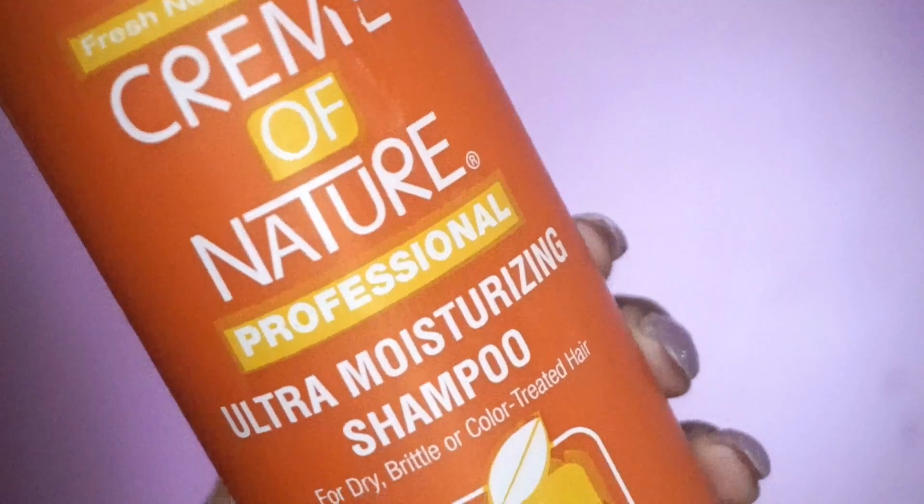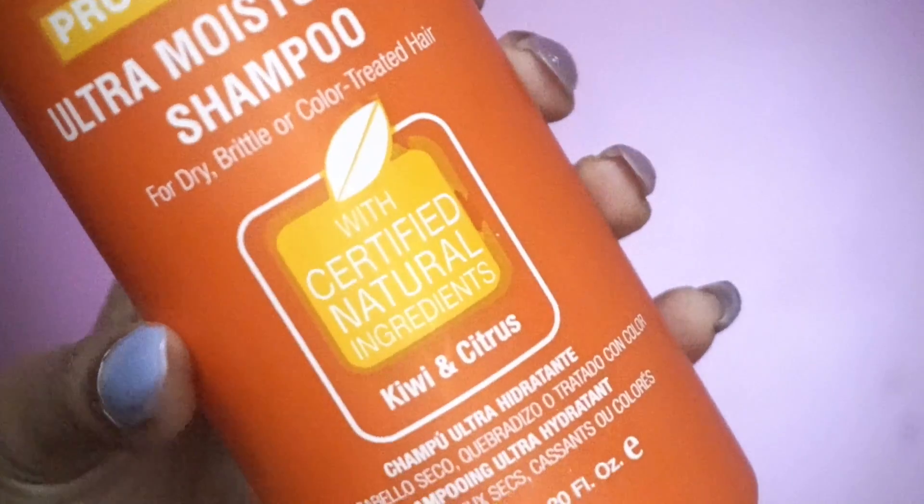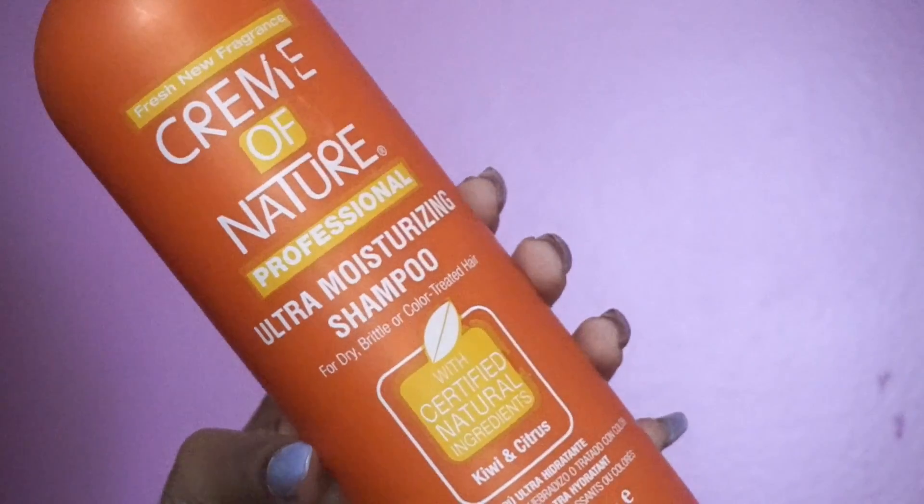This shampoo is true to its name — it's very moisturizing, it helped me to detangle, it did not strip my hair at all, and it's very very inexpensive.